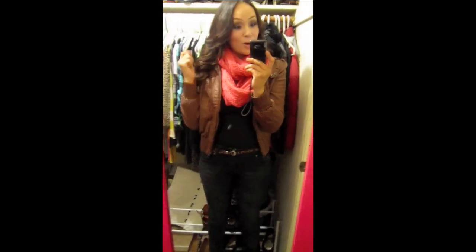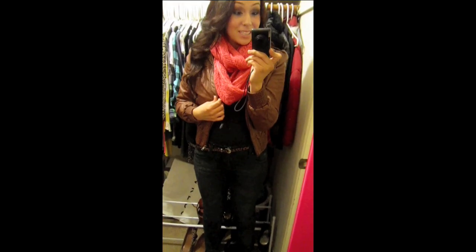But yeah, this is the overall outfit. Hope you guys liked this fall outfit of the day. Until my next video — talk to you later, bye!